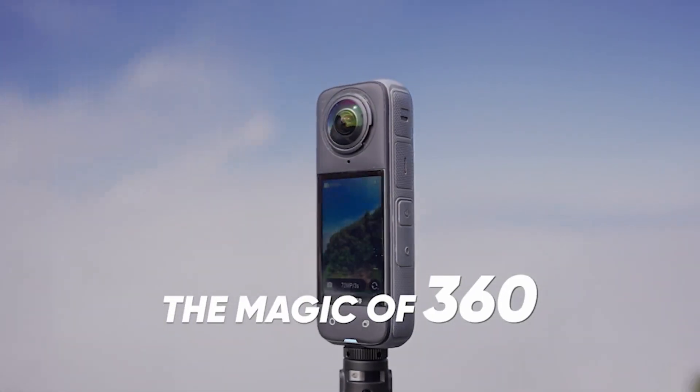The X4 also makes filming super easy. Need a quick photo? Just give a hand gesture or say the word, and the X4's voice control steps in — no hands needed. And with its sleek 2.5-inch touchscreen covered in rugged Gorilla Glass, you'll see every detail in vibrant color.